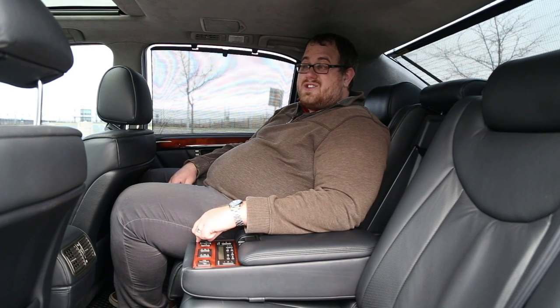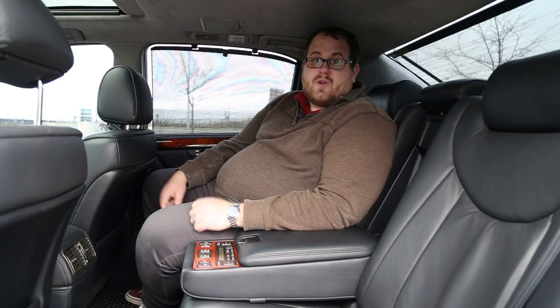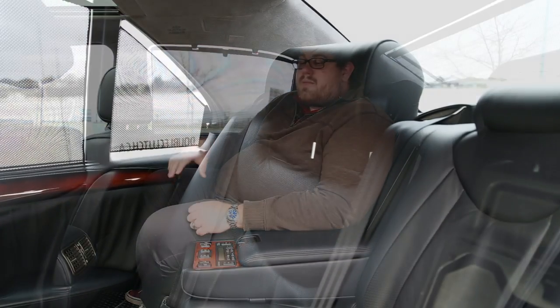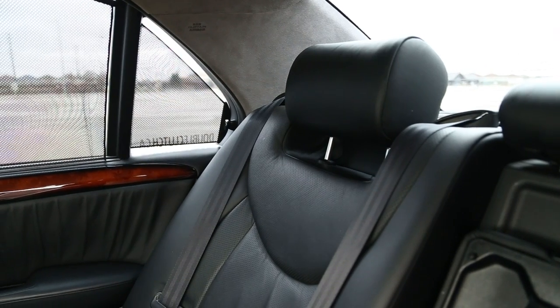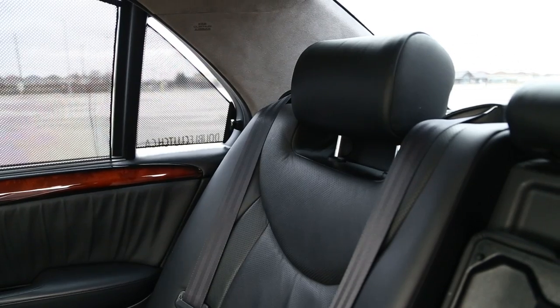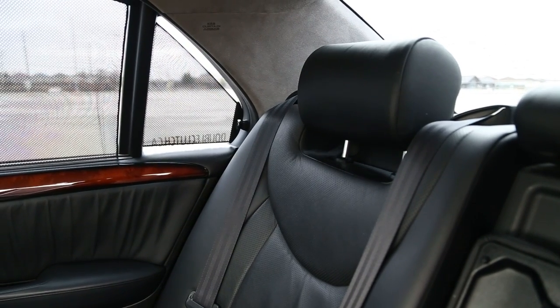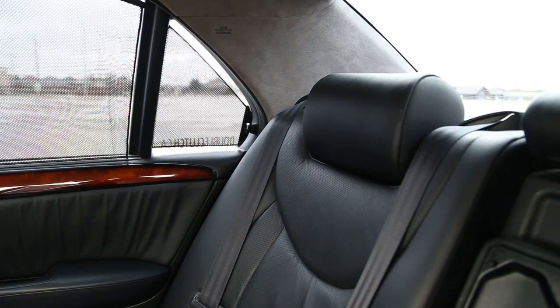It is just as comfortable sitting in the back as in the front, and that's the whole point of these cars. Maybe not today when it comes to buying one — the people buying this 14 or 15 years ago were probably looking to sit in the back. But today you may be buying it because you really like these cars and you're driving them yourself, or you've got a family and kids. My daughter would absolutely love to play with all this stuff.